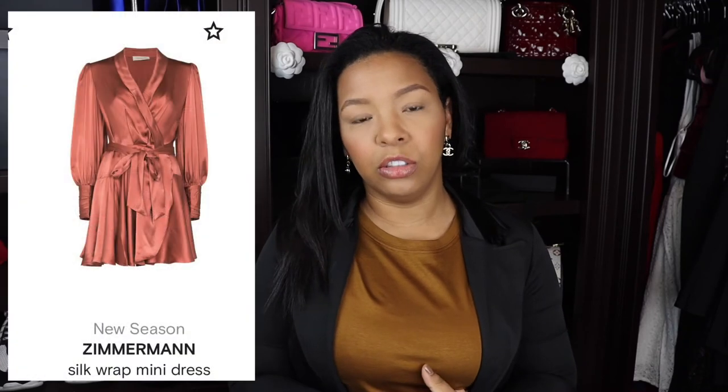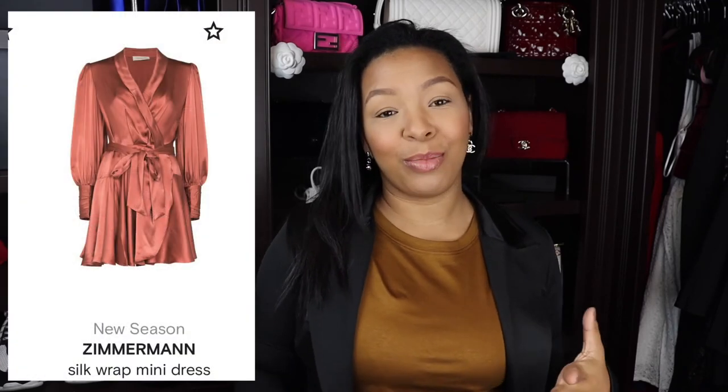I also want to add a Zimmermann dress. I'm not sure how it'll look on me — I'm short, I'm five-foot-one — but I like the white one for Christmas and there's a floral one too. I'm not sure about the floral, but the white one I think would be really nice for New Year's since I like to wear white for New Year's. So I definitely want to add a Zimmermann dress to my wardrobe.